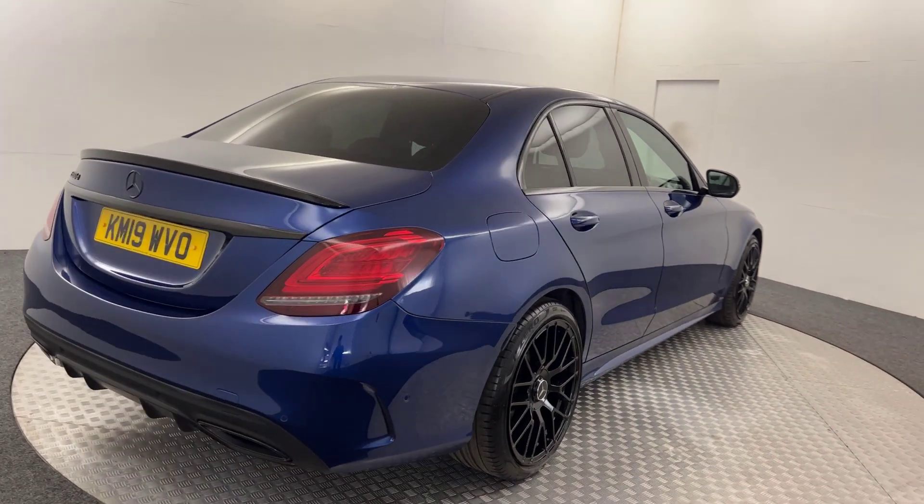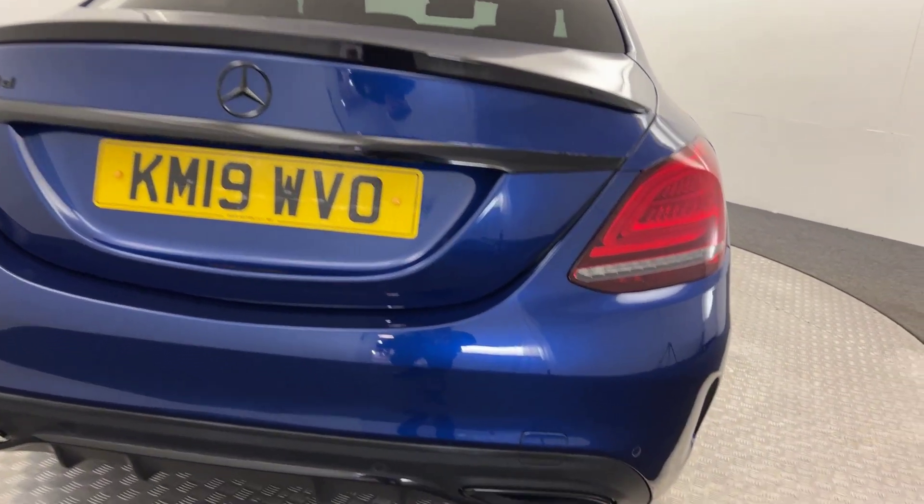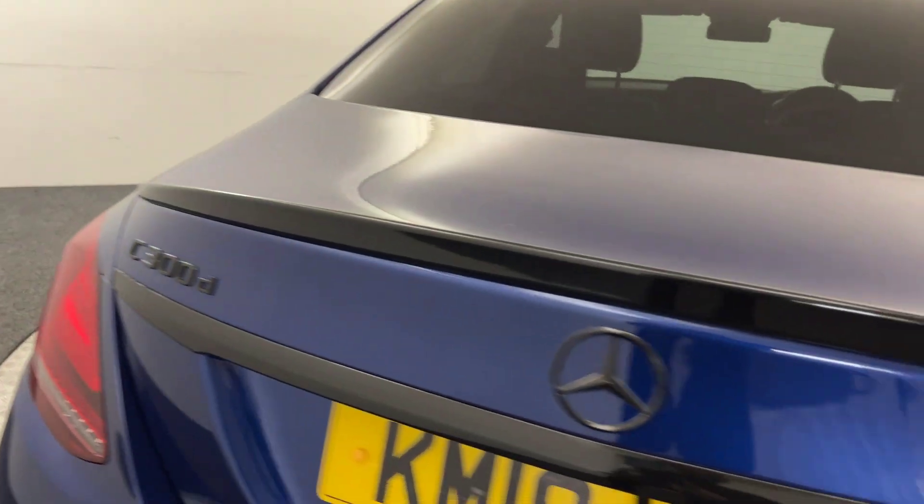Jump around to the back. You've got reverse sensors, it also has a reverse camera, a gloss black diffuser, and the gloss black lip spoiler as well.